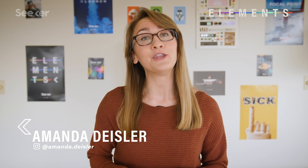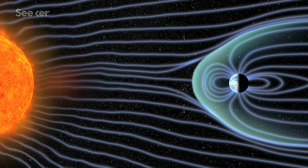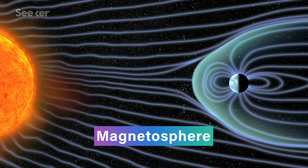The region of space around a planet that's dominated by that planet's magnetic field is known as its magnetosphere.